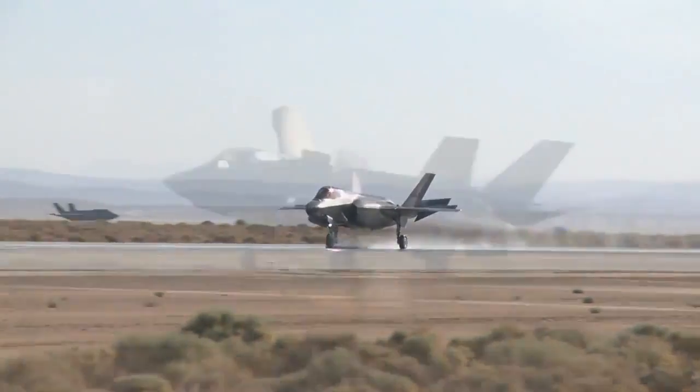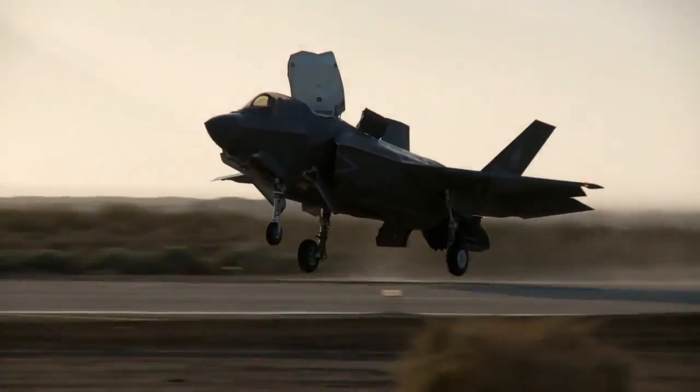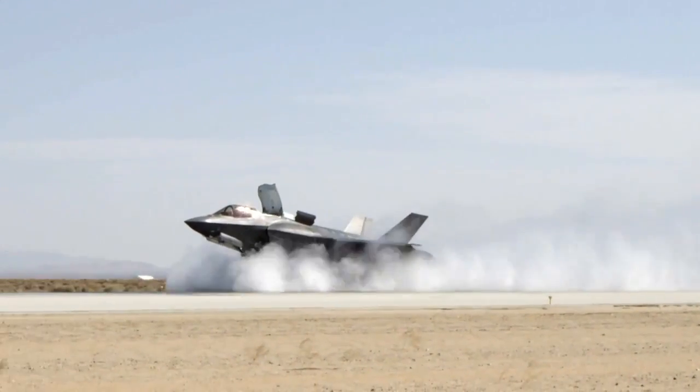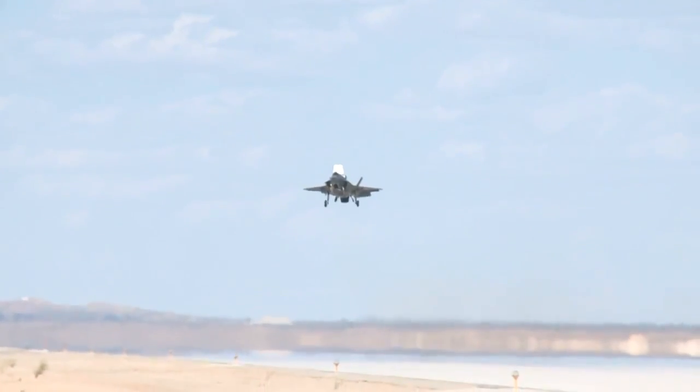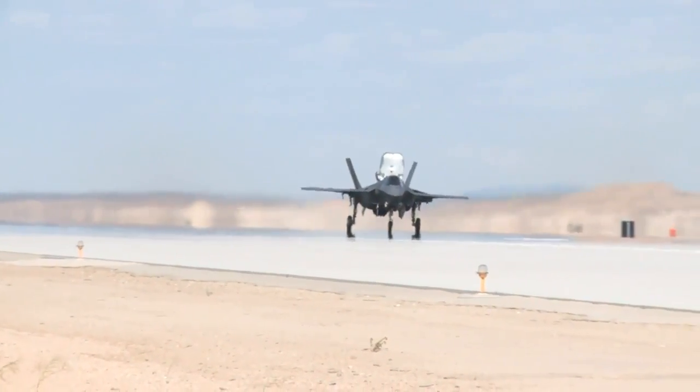Getting the jet to a state where we can actually pass it off to the warfighter and they can use it at an IOC state is very important. These are very real-world conditions the pilot is going to need to be able to bring that jet back and perform a mission in any sort of condition, whether that's rain on the runway, heavy weather conditions, or extreme crosswinds. The warfighter needs to be able to use that aircraft in a very effective way and be able to bring it back safely.